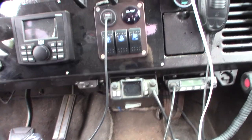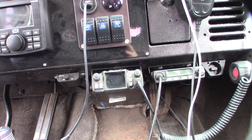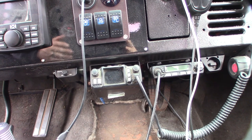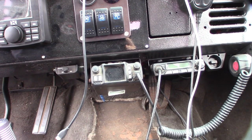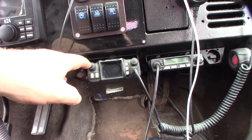Hey guys, so I'm going through my radio stuff and I've got this QYT 7800D — I think I made my first review about this like six or seven years ago.